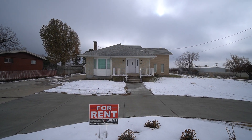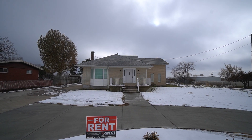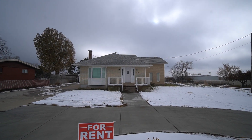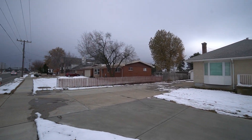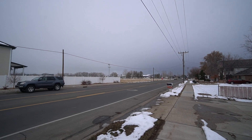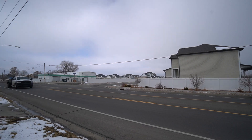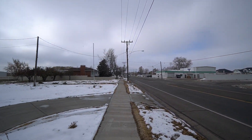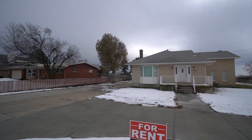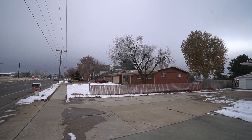Today we're going to be looking at this lovely home here in Layton, Utah at 1333 West Gentile Street. Before we head on inside, we can do a quick little pan of the neighborhood. It's a beautiful neighborhood here, with really close access to Hill Air Force Base. You've got a lot of shopping in the area, plenty of restaurants, as well as parks.